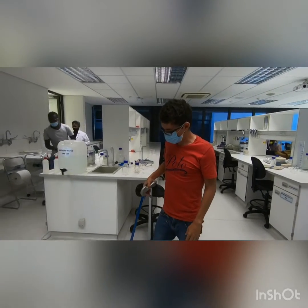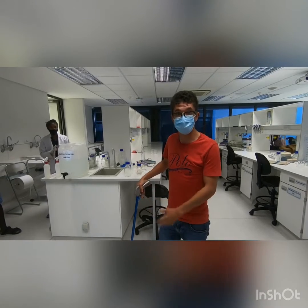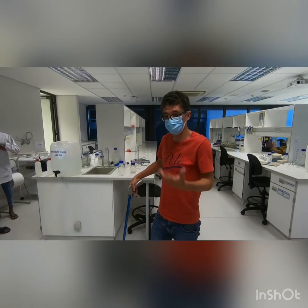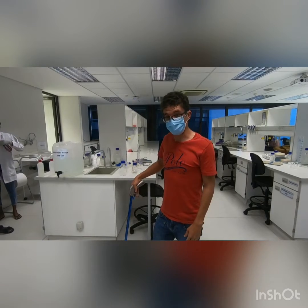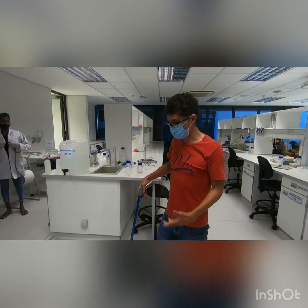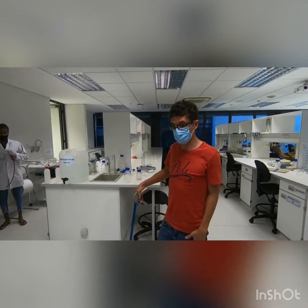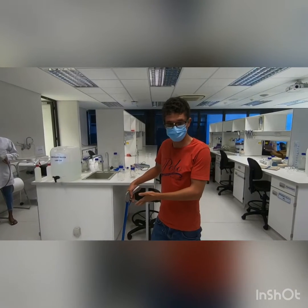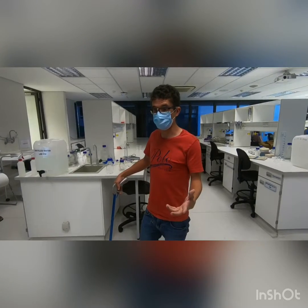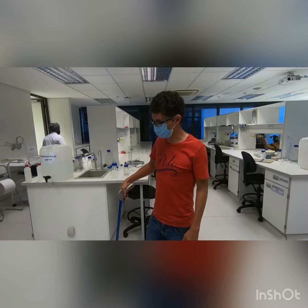Hey guys, so we're here at the Namibia University of Science and Technology. Currently we're busy milking Western barred spitting cobras for a research project on bacteria and on the venom and anti-venom stuff as well. So we just have this big individual here that was removed from an informal settlement. We're going to quickly collect some venom, take some measurements, and hopefully this will contribute positively to our study on bacteria and how we can combat it.